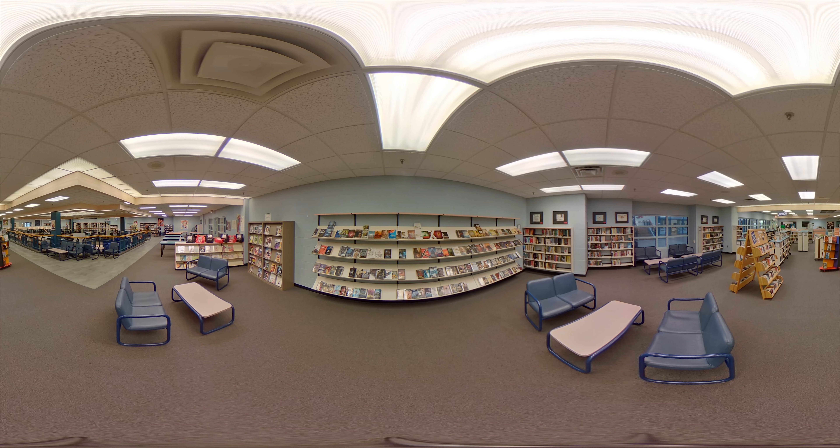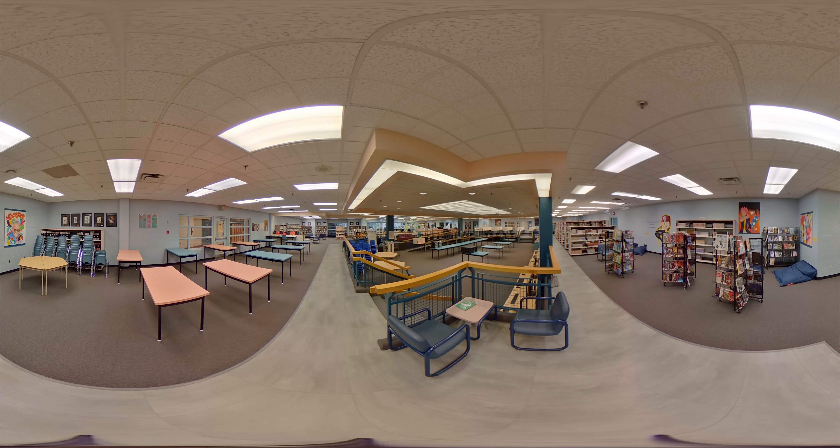read just for fun, lots of non-fiction books to help you with your projects, magazines, and one of the most popular corners is the giant collection of graphic novels, comic books, and manga. Also in the library there are spaces